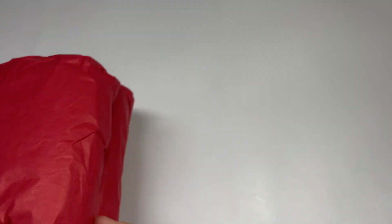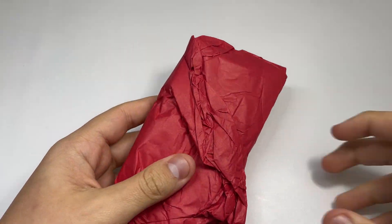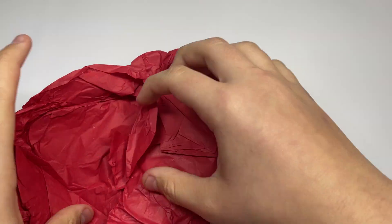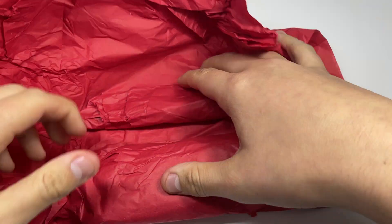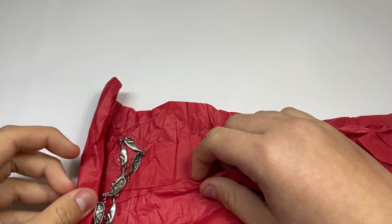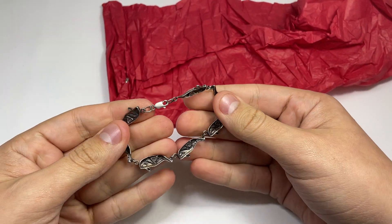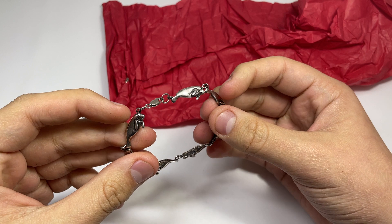Maybe they already sealed it and forgot to put it in. Alright, that one's empty, and we got these two here. This one's wrapped up — let's go here. They rolled it up. This guy here is nice, this is sterling.